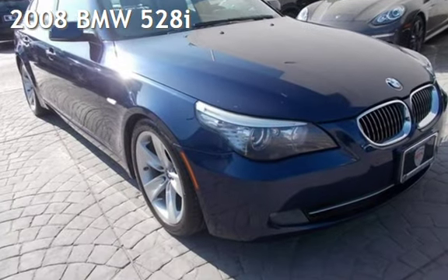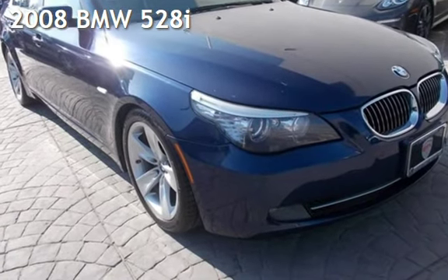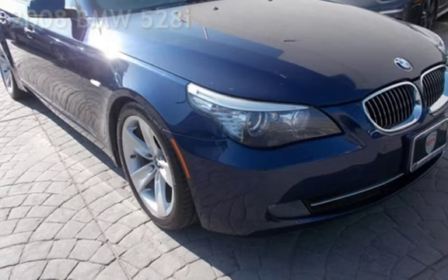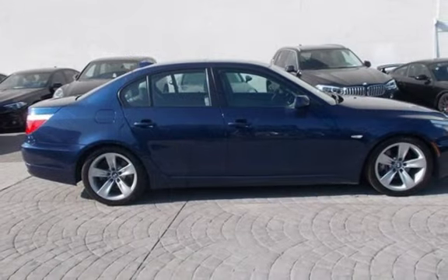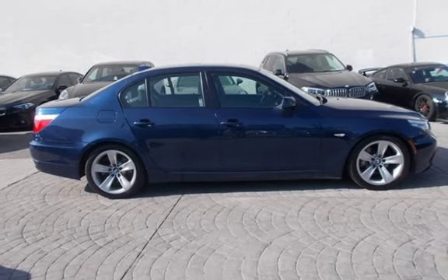Presenting a pre-owned 2008 BMW 528i. This four-door sedan has a six-cylinder, 3.0-liter i6 engine, with rear-wheel drive, and an automatic transmission.